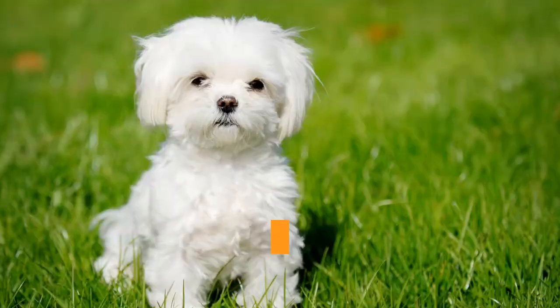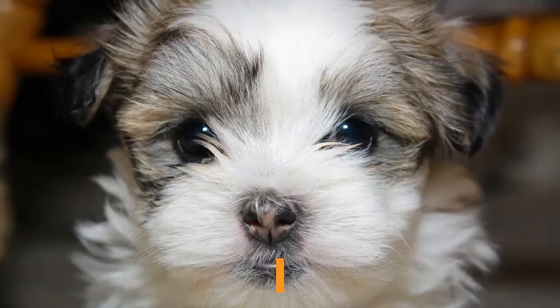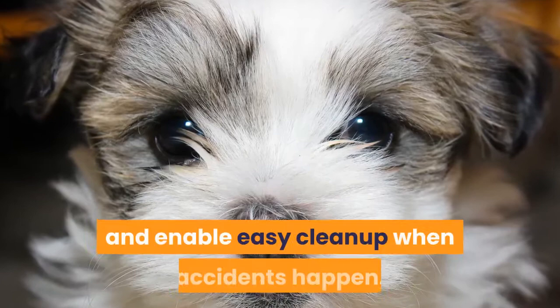Make sure the Maltese puppy's belongings are also in the playpen. You will want to include a bed, their favorite dog toys, food and water. Other areas of the playpen should be lined with pee pads to minimize mess and enable easy cleanup when accidents happen.